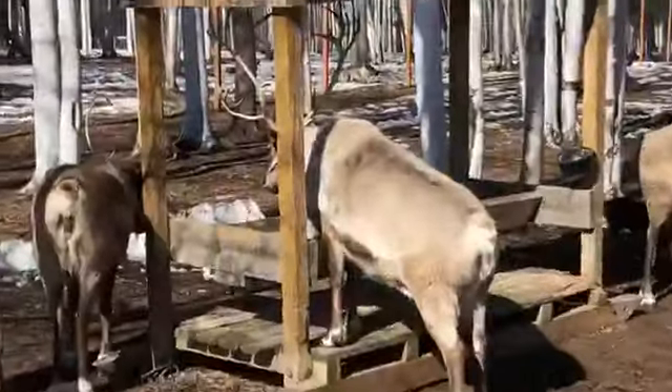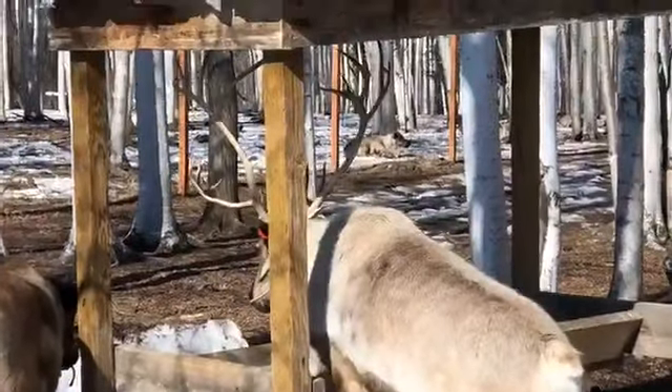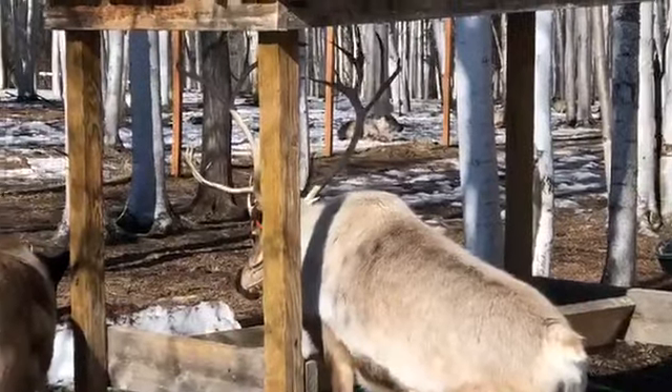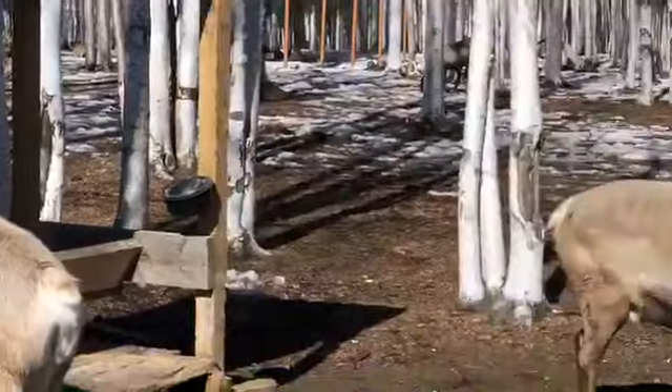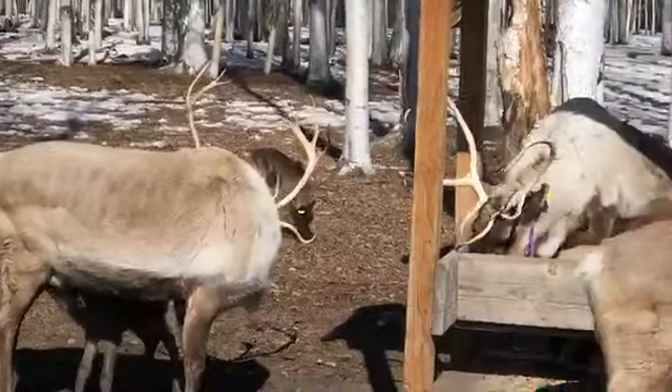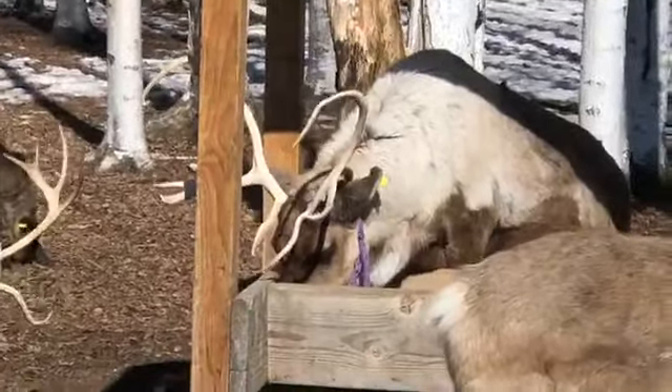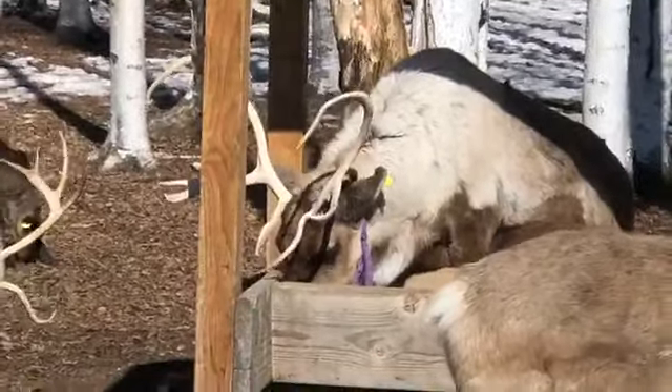Is it just genetics that make them branch out into having different antler shapes? The shape is based mostly on genetics. As the animal gets older, their antlers will get larger — but mostly genetics.